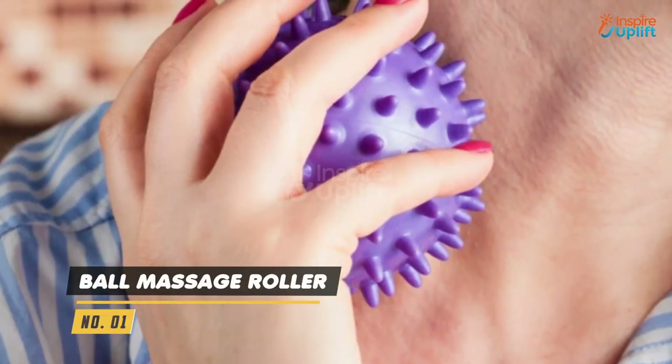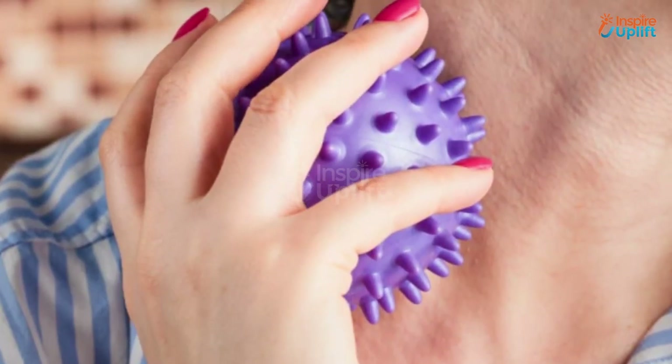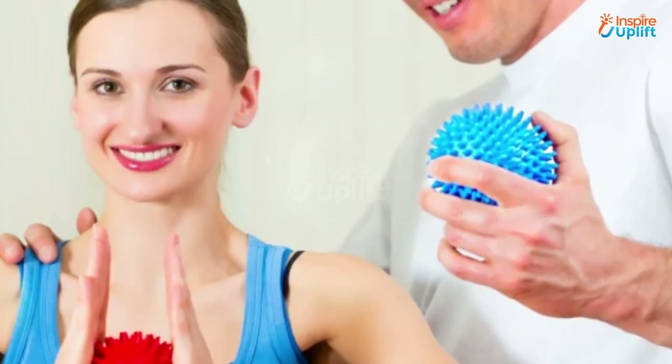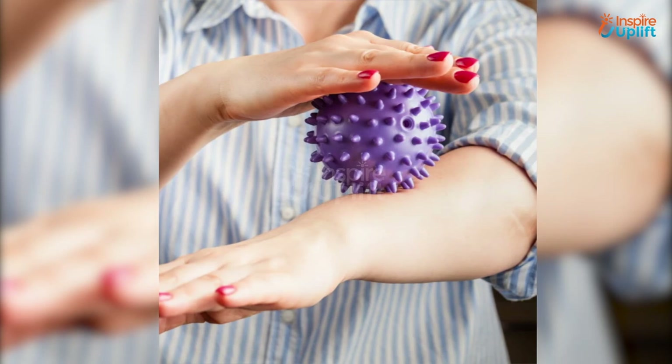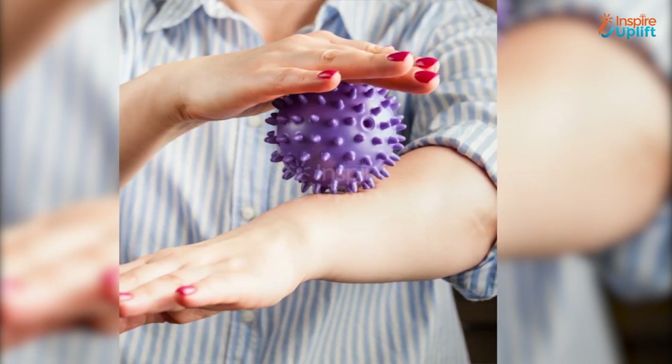At number 1 we have Ball Massage Roller. Spiky toy ball targets the affected areas, trigger points, and deep tissues to help reduce muscle pain. A slight massage can get rid of the muscle tension in a few minutes, no matter how tense you are.